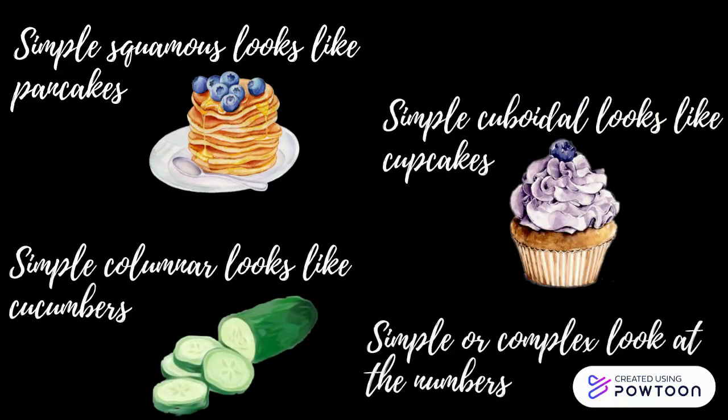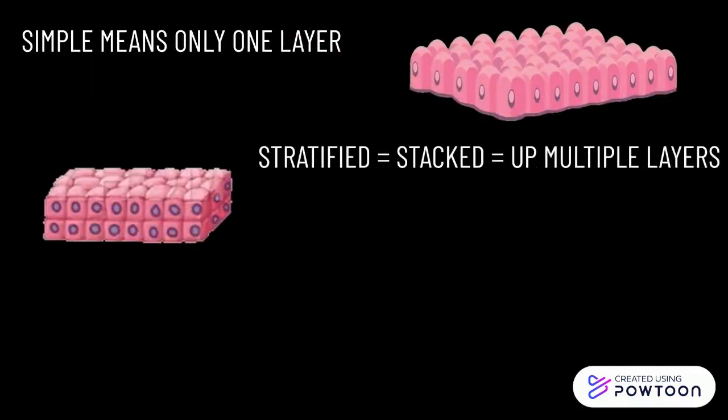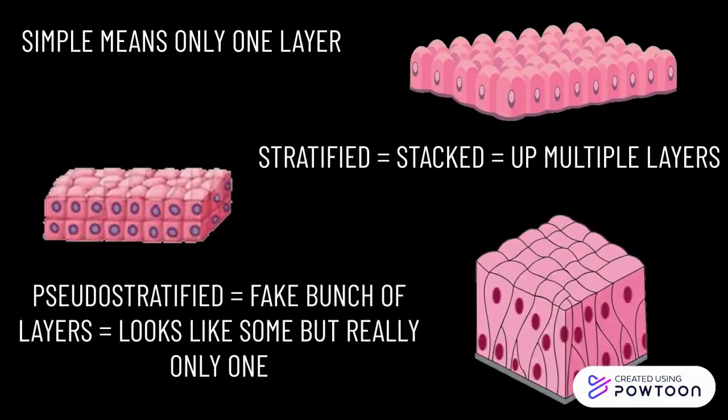Simple or complex — look at the numbers. Simple means only one layer. Stratified means stacked up, multiple layers. Pseudo-stratified looks like some but really only one.